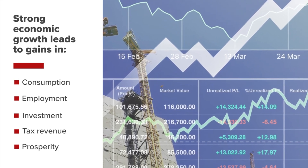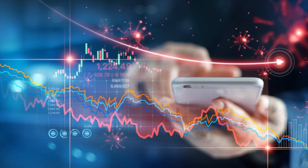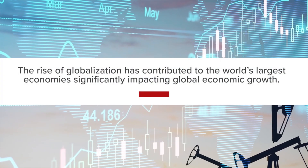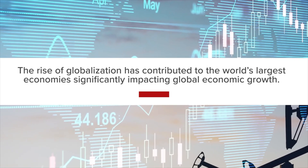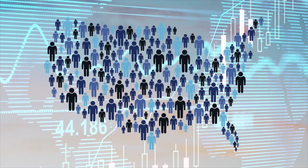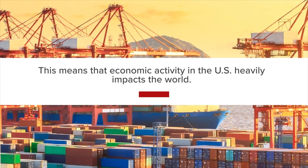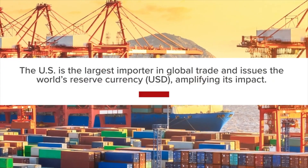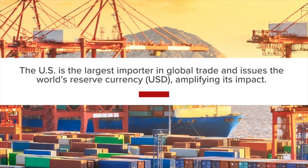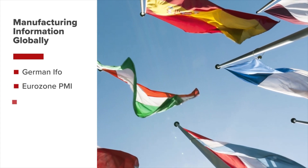If manufacturing weakens in the US — as it did during the 2008 financial crisis and the COVID-19 recession — it likely signals a recession for the global economy. The rise of globalization has amplified this impact. While the US makes up only 4% of the world's population, it accounts for a quarter of world GDP. The US is also the largest importer in global trade and issues the world's reserve currency. For a comprehensive look at global manufacturing conditions, follow the German IFO, eurozone PMI, and China PMI.